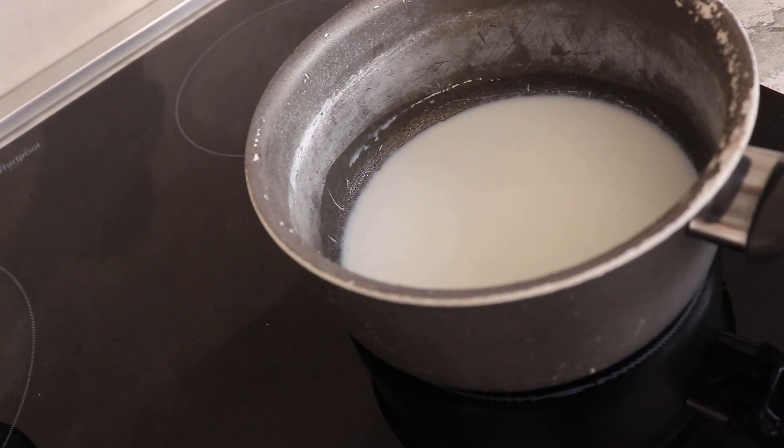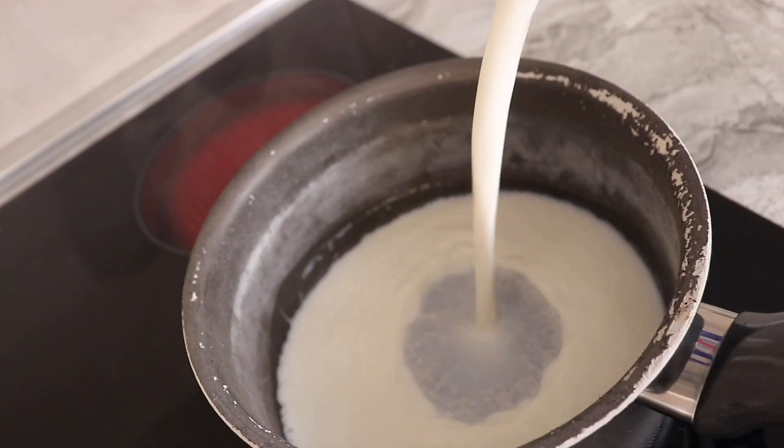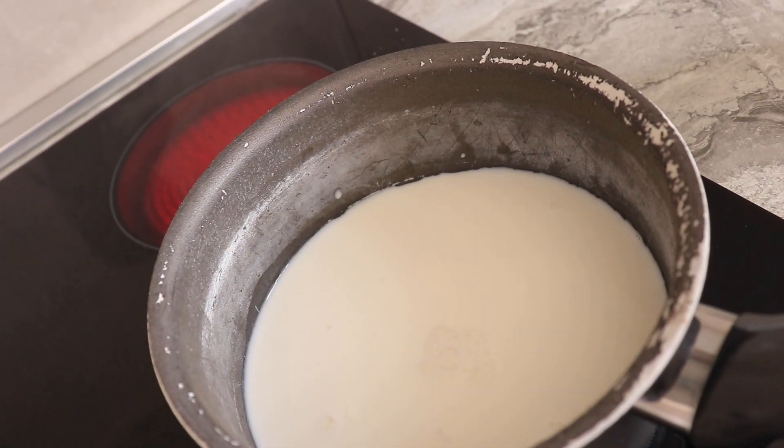I'm going to be making scrambled eggs. I'm just going to pour some whole milk in here and then break some eggs and add them in next.